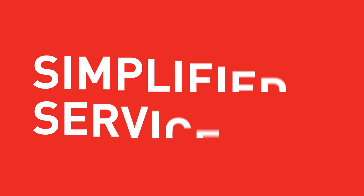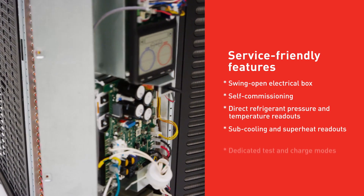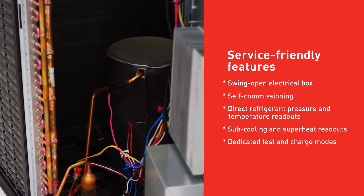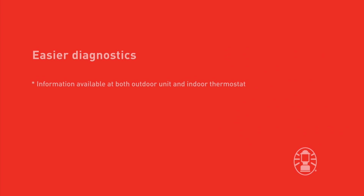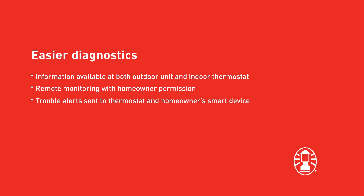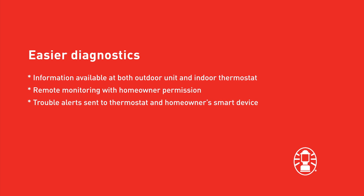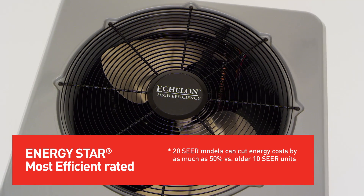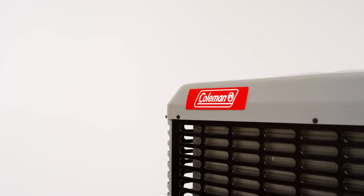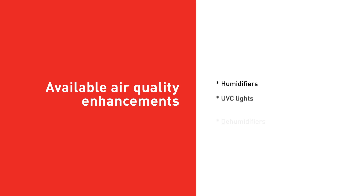A new definition of simplified service. Time-saving features simplify routine maintenance, and contractors can access diagnostics remotely at the thermostat or at the outdoor unit, making system evaluation easier than ever. These high-efficiency models may qualify for a utility rebate. We've even made system-matched air quality enhancing options available.